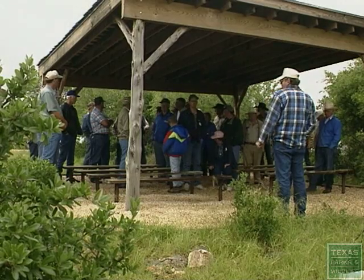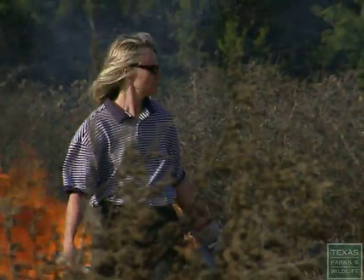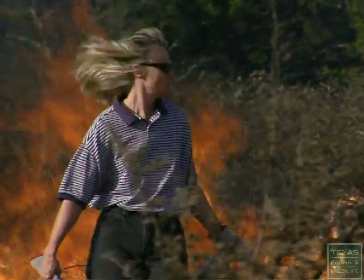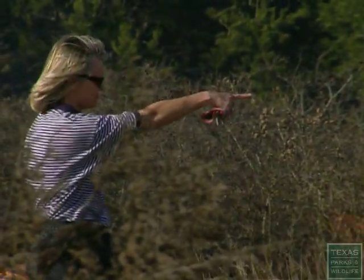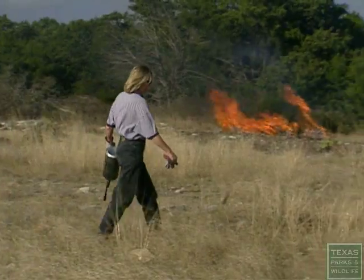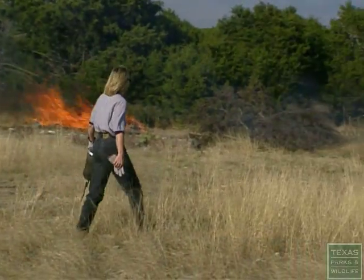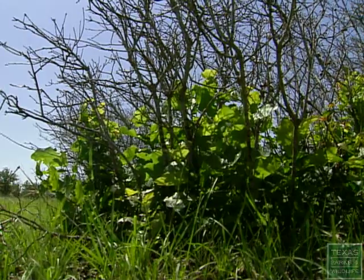These free tours are usually conducted the first Friday of each month, from March until October. When we first started our burn programs out here, most people thought we were crazy. But as a result of the economics of cedar control with fire, a lot of people now are practicing prescribed burns to control regrowth cedar and to actually make their lands more diverse with vegetation.